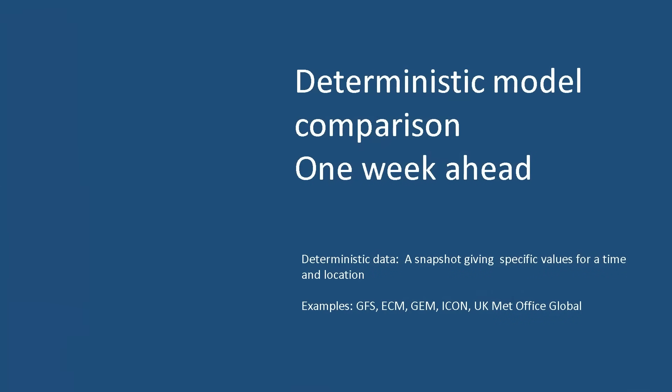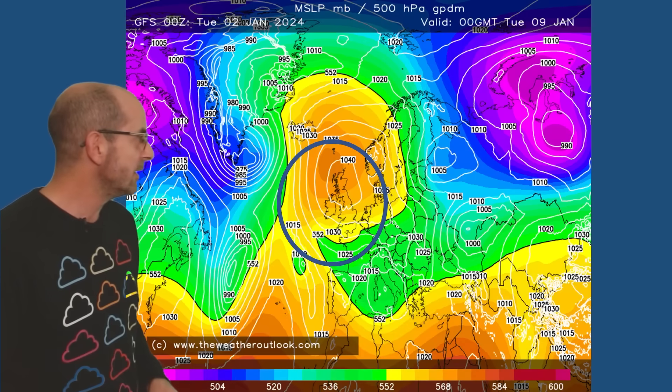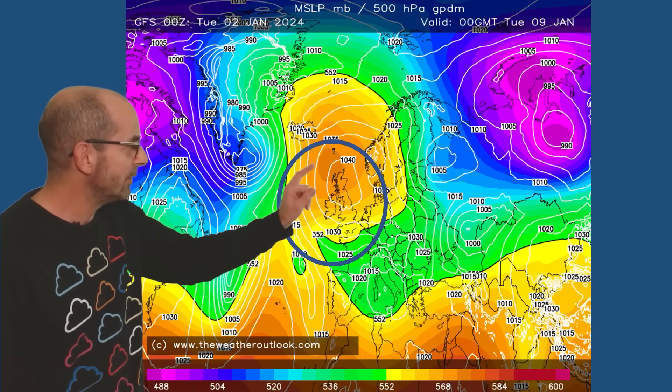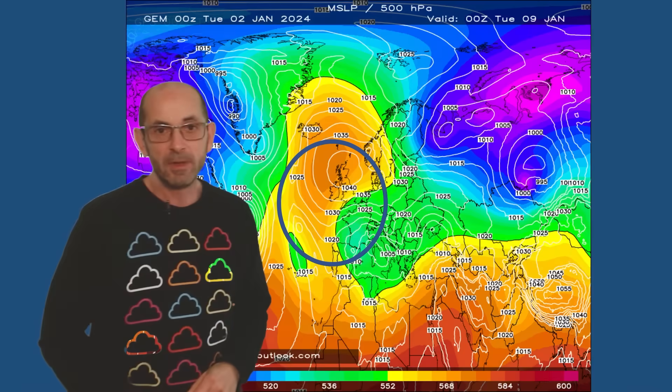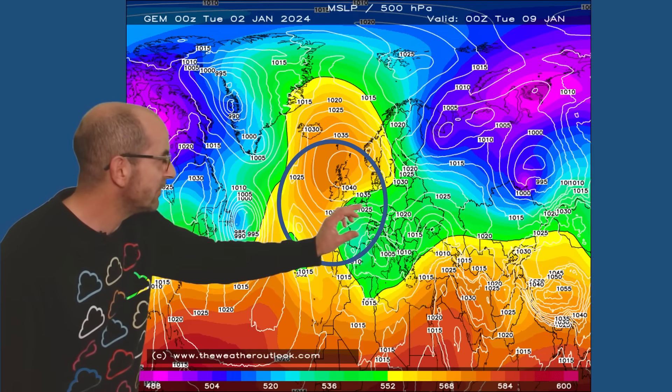So do the deterministic models in general support that trend? Here's the GFS for Tuesday the 9th of January — high pressure here, centred across the northern half of the UK and maybe just to the north. The Canadian model at the same point makes more of an easterly flow into the southeast.